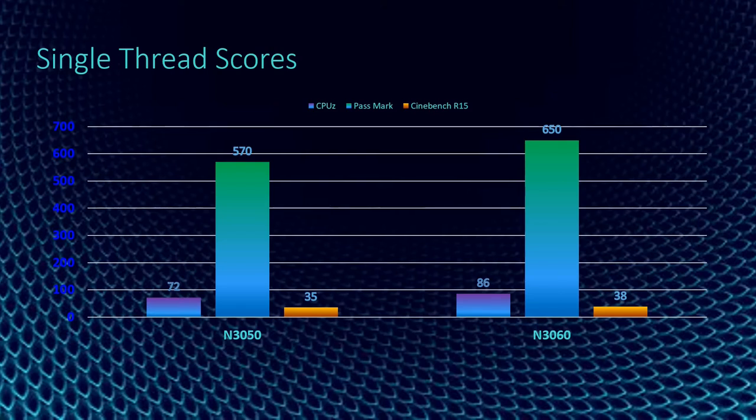In Cinebench R15, N3060 has 38 points and N3050 is only 35. From the table, we can say that the single-thread scoring of N3060 is higher than the N3050.